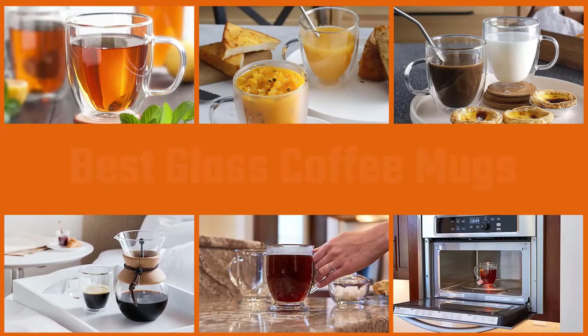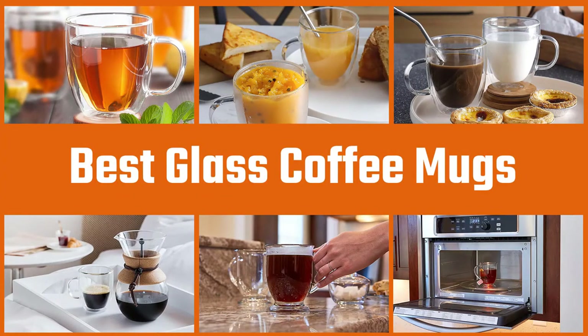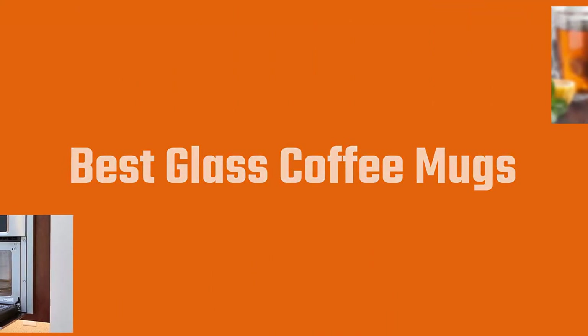In this video we've put together five of the best glass coffee mugs available on the market. Watch on to discover what each has to offer, how they differ, and which one will suit your needs most closely. So let's get started.